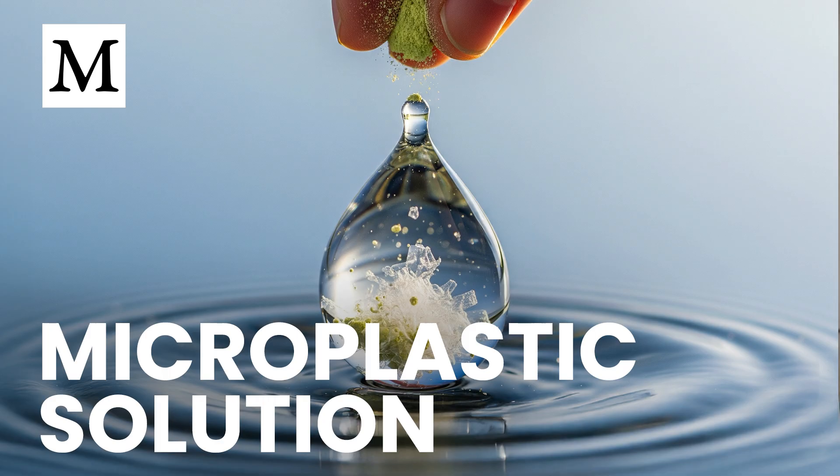Hello, and welcome to Dr. Mercola's Cellular Wisdom. I'm Ethan Foster, and today we're uncovering how two humble kitchen staples — okra and fenugreek — can dramatically reduce that plastic load. I'm Alara Skye, and the headline is remarkable.